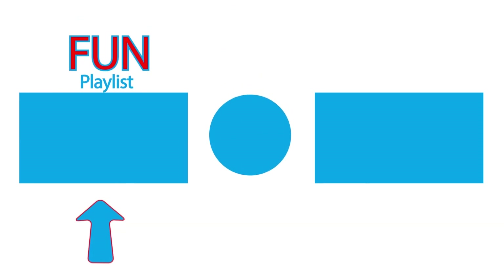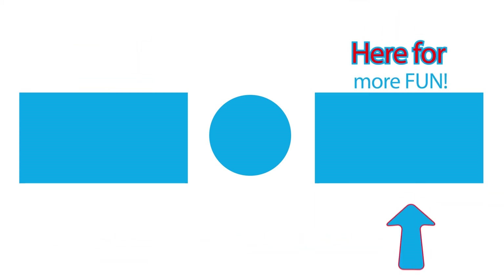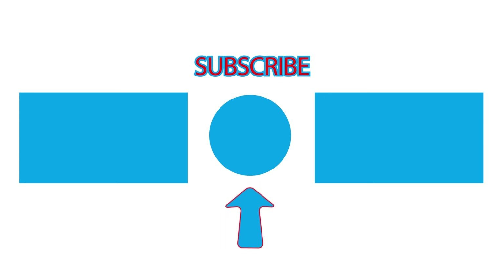Press here for more fun playlists. Press here for more fun videos. Let's be friends. Please subscribe.